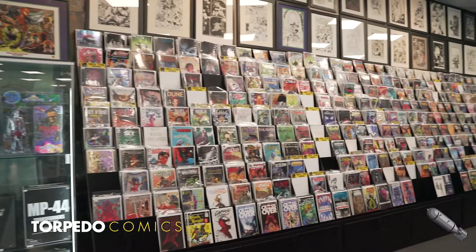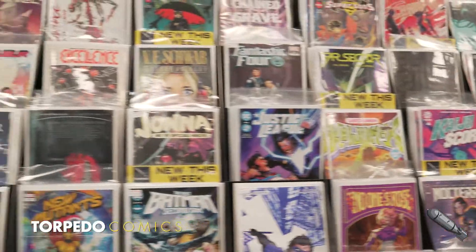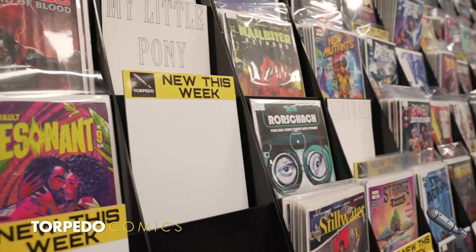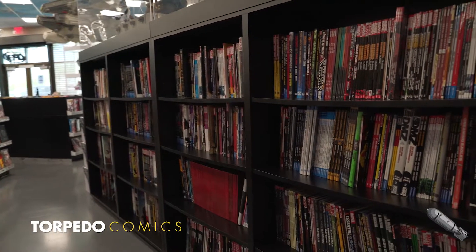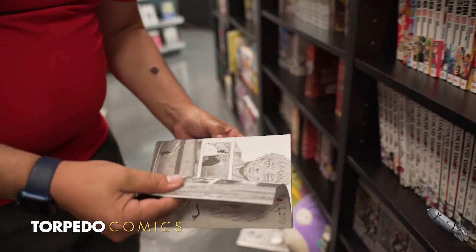Running the back wall of the store, our new issue section is always stocked with the hottest issues from a wide range of publishers, such as the big three as well as the new faces to the scene like Bad Idea, Scout Comics, Vault, Aftershock, and more. Nothing makes us happier than getting newer readers into comics and showcasing a wide cross section of talent that extends beyond traditional superhero material.